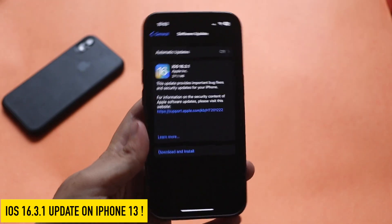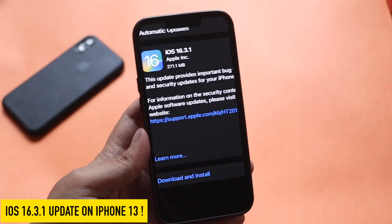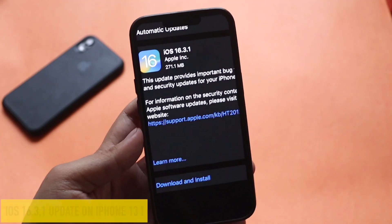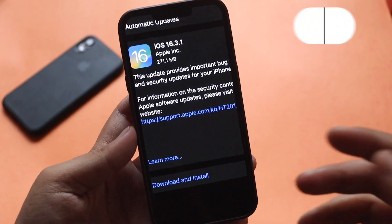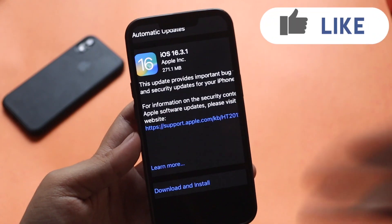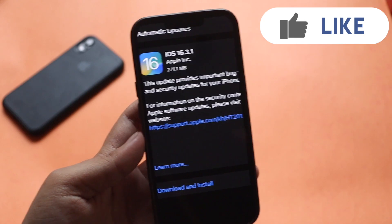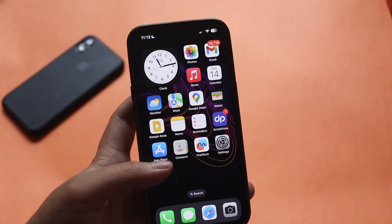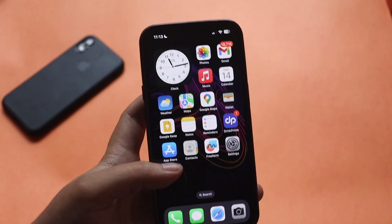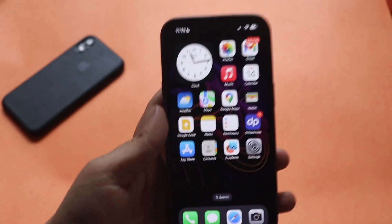This is an iPhone 13 and yesterday night I received the iOS 16.3.1 update on this phone. As you can see from the screenshot, it came in at about 271.1 MB. It's a bug fix update — there are no new features with this update, and it's been a long time since there were any updates, even no public or developer beta updates for iOS 16.